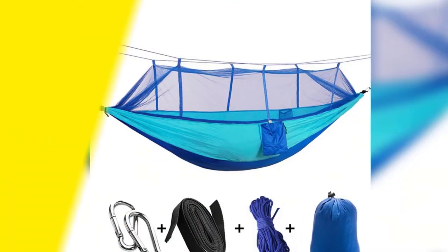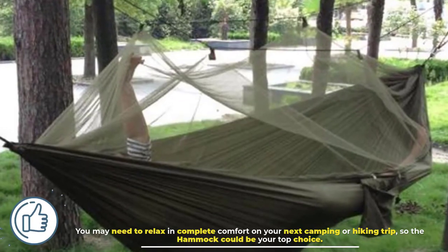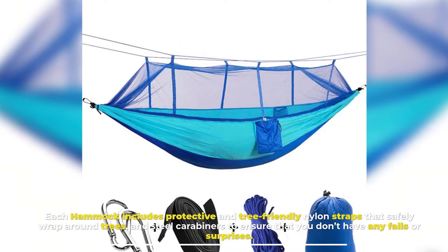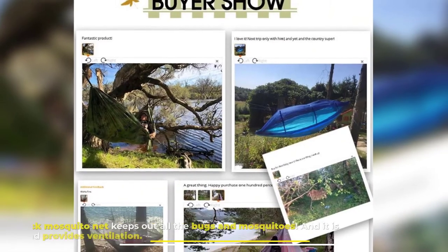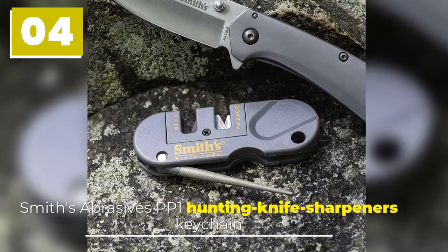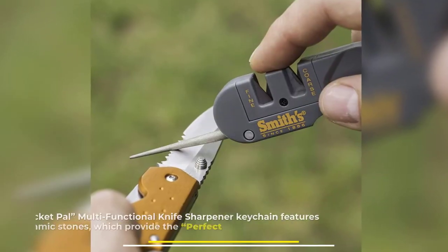Number three: Hammock with Mosquito Net. You may need to relax in complete comfort on your next camping or hiking trip, so a hammock could be your top choice. Each hammock includes protective, tree-friendly nylon straps that safely wrap around trees and steel carabiners to prevent falls. The hammock mosquito net keeps out all bugs and mosquitoes while remaining breathable and providing ventilation.